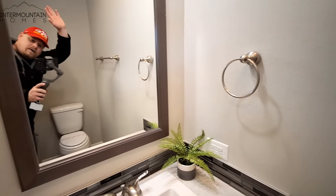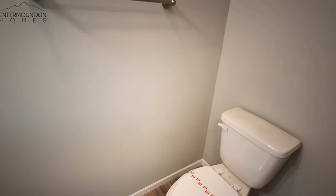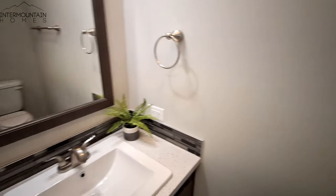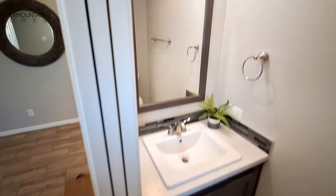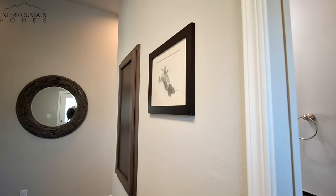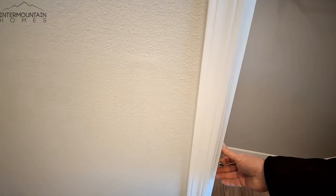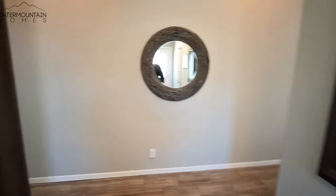And here's your half bath. We have the square sink, and you've probably noticed the pocket doors — you've got pocket doors here, and there's a pocket door on the primary bathroom as well. There's also a linen or storage cabinet, since you could easily put your linens in the regular closet.